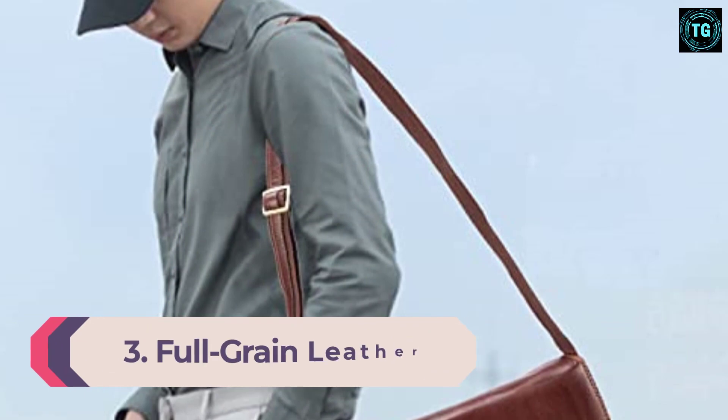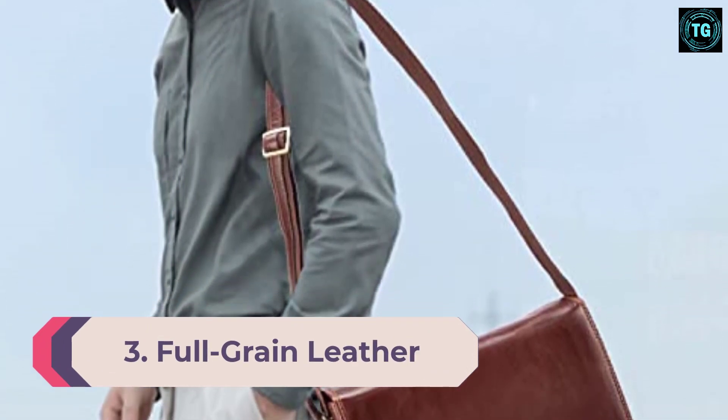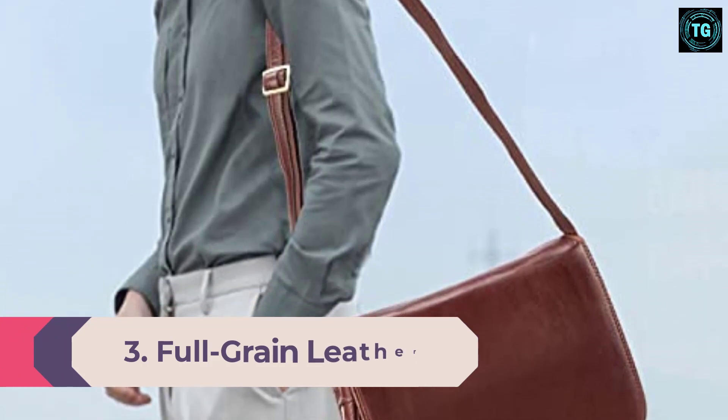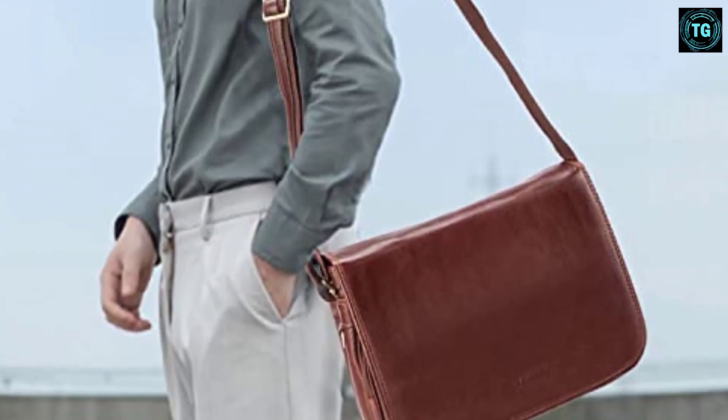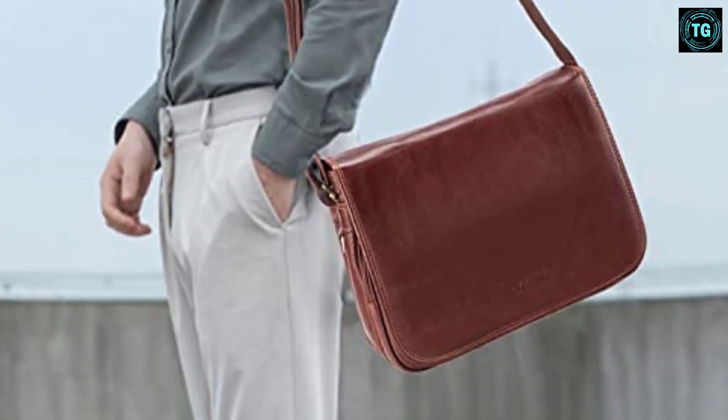Number 3: Full-grain Leather Messenger Bag. This bag is super classy and will definitely turn heads wherever you go. The buckle details and embellishments are so dignified and make this a statement piece for the discerning man.